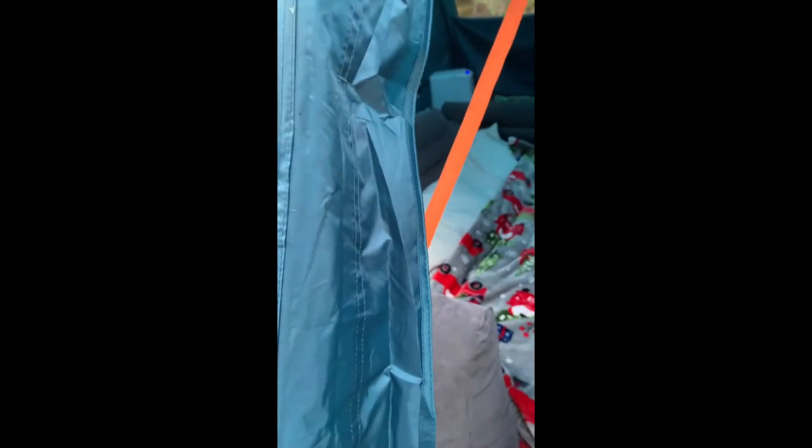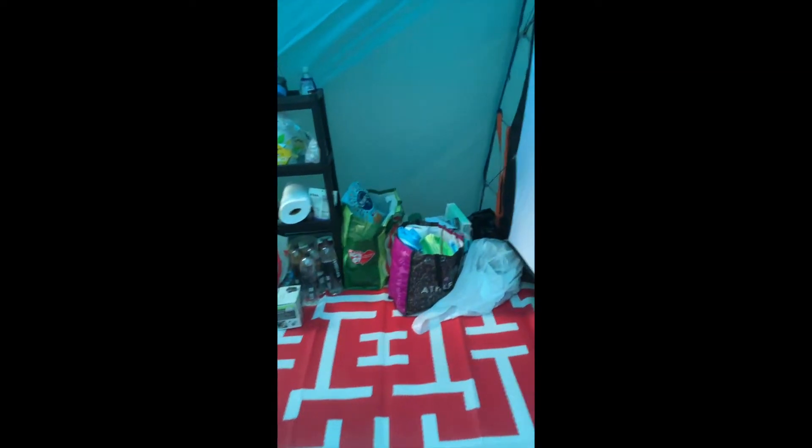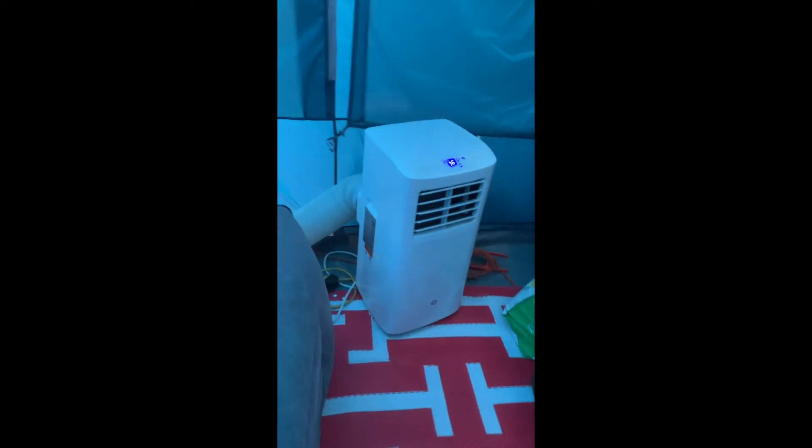It's just a basic setup. It's only for a couple of days, so there's not a lot going on in here. This is the messy wall with all the food and clothing. And there's the air conditioner because it's hot right now in August.